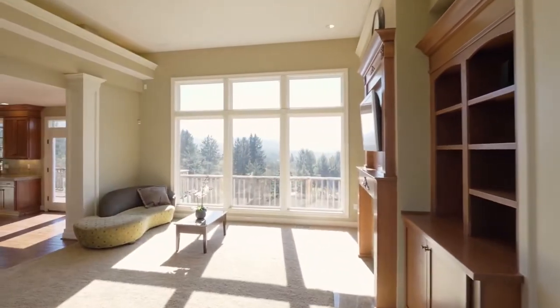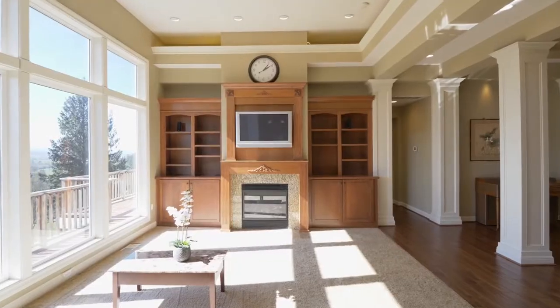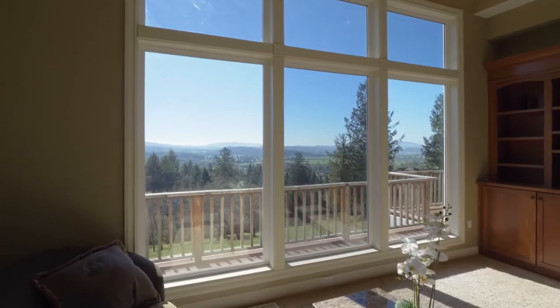The open concept design features soaring ceilings, architectural columns, built-ins and endless views.